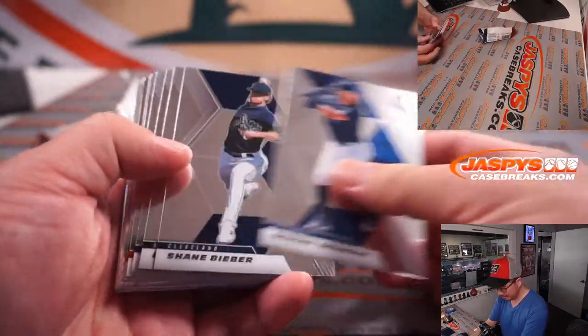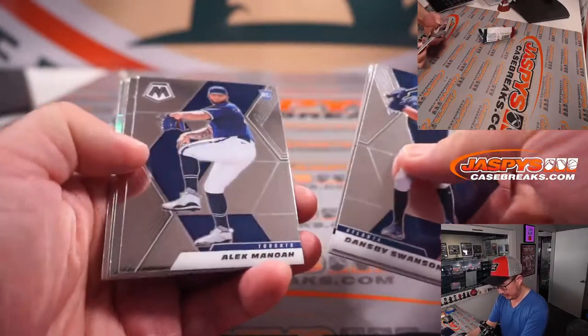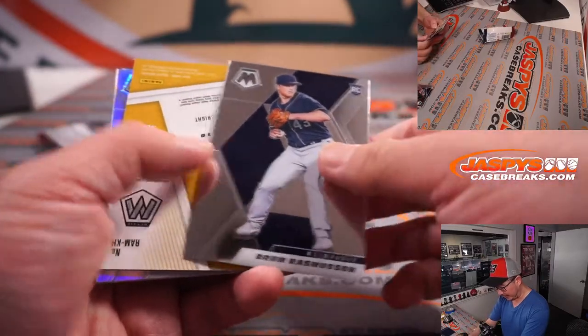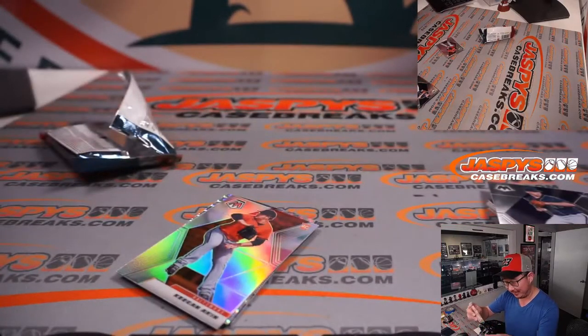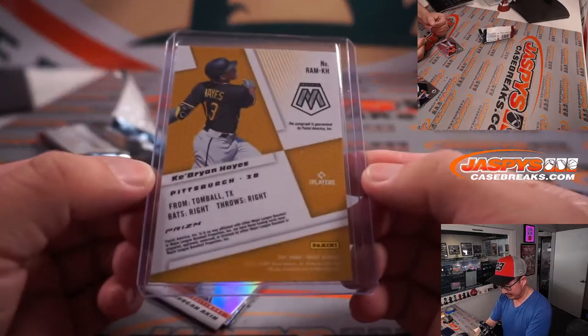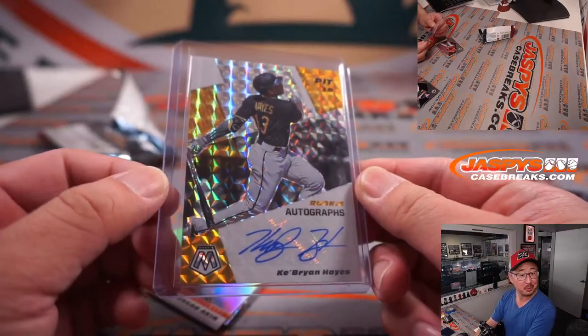Autographs, maybe? Gold? No, no — no auto, I think. But let's see what those parallels are going to be. Oh, maybe there is an autograph. Yes! Wow. That's not bad for a filler — Cabrian Hayes auto. That's really nice.